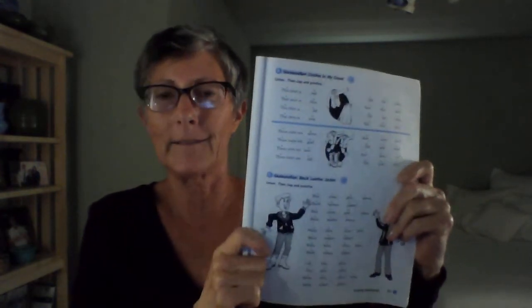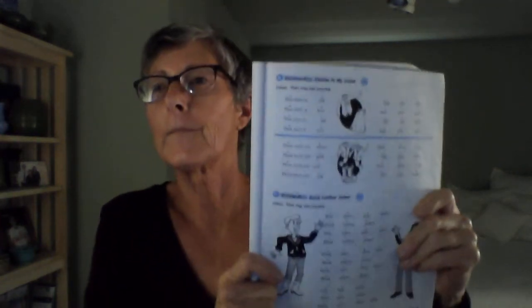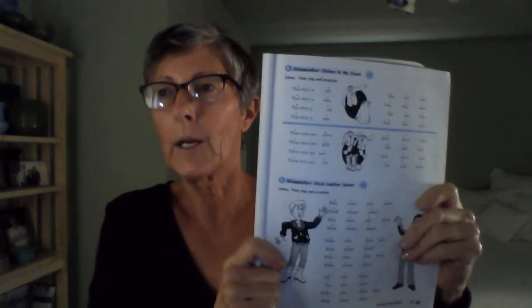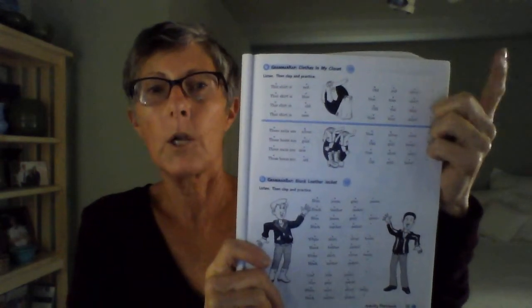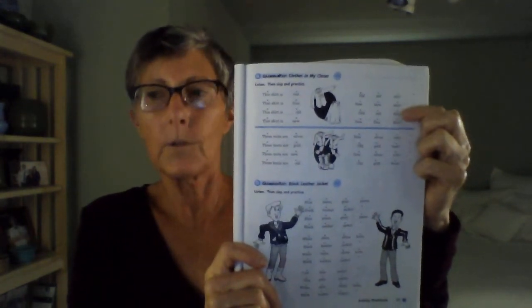Clothes in my closet. Top. Clothes in my closet. Then clap and practice. This shirt is red. That skirt is blue. This shirt is old. That shirt is new. Old red shirt. New blue skirt. Old red shirt. New blue skirt.